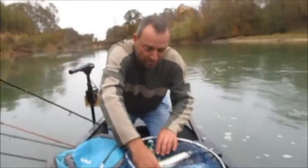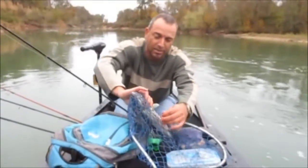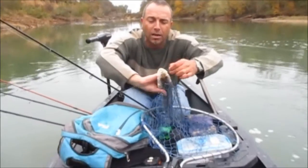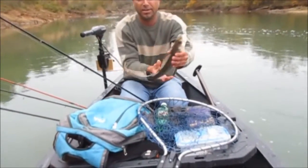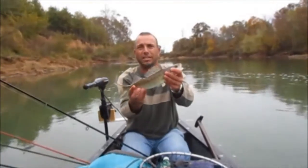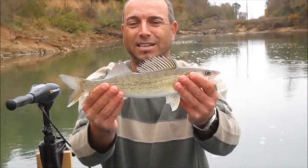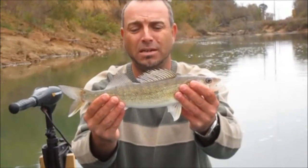Will's beating me size-wise but I've caught three to his one. He's caught more crappie than me, and definitely more bass than me. This is the best walleye day me and him have had together. About 15 or 16 inches - it has to be 15 to keep. We'll measure it out.